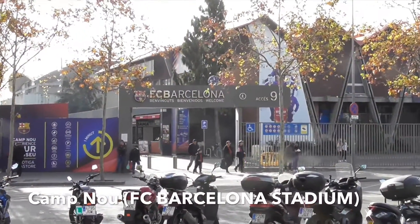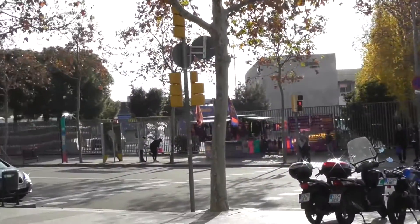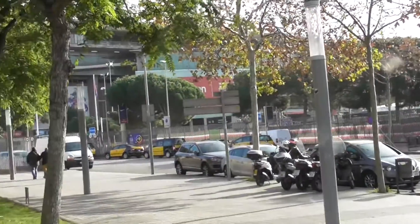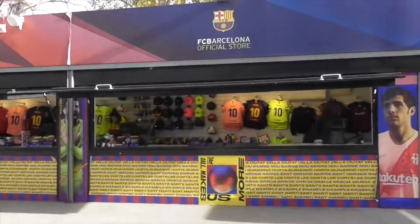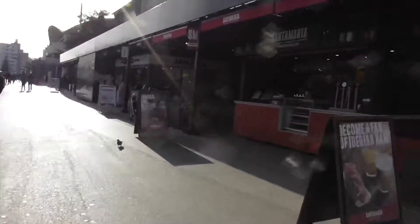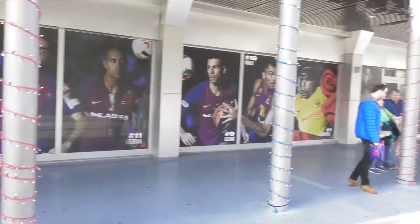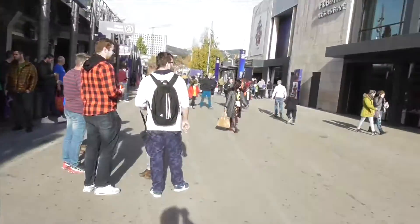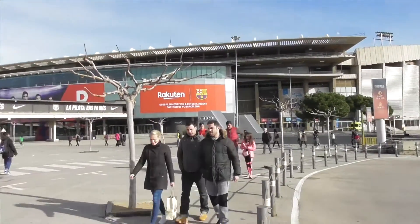FC Barcelona Stadium, or Camp Nou, is the home stadium of FC Barcelona since its completion in 1957. With a seating capacity of 99,354, it is the largest stadium in Spain and Europe, and the second largest football stadium in the world by capacity. Camp Nou means 'new field', often referred to as the 'Nou Camp' in English.